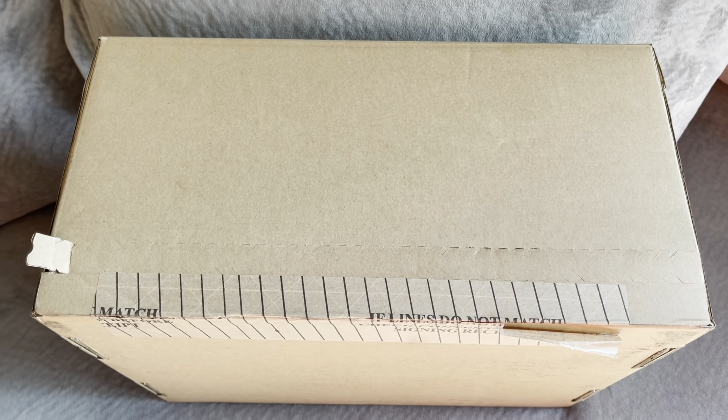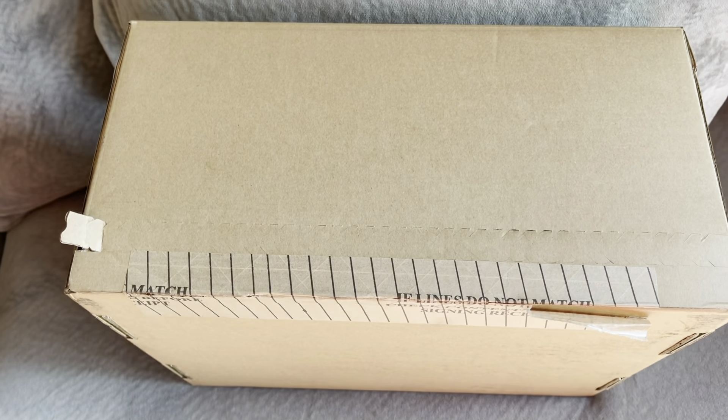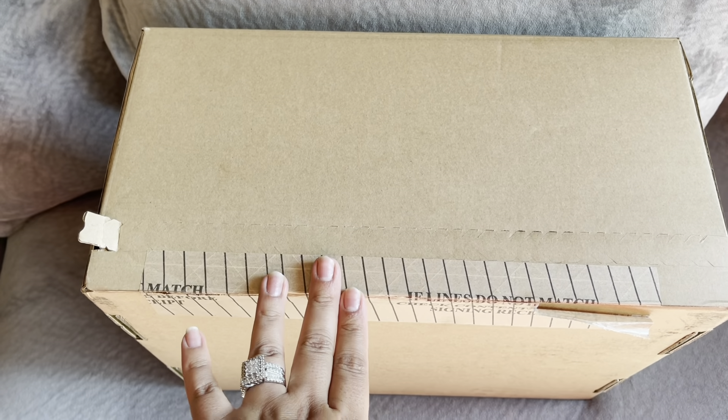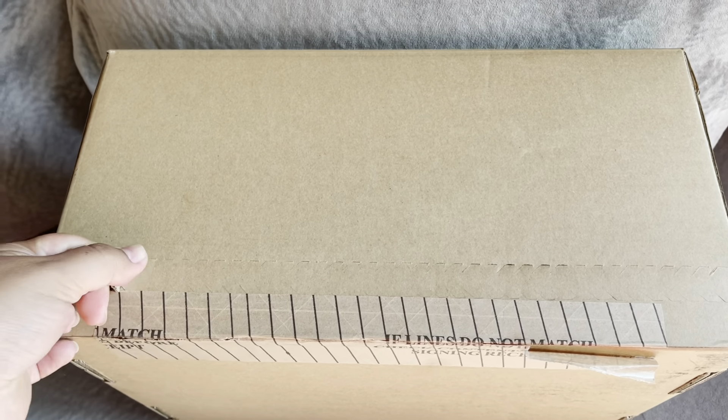Hi guys, so today we're going to be doing an unboxing. There's Bella. I think I told you guys last time that I was going to order the Gucci sandals. So it's here, it just came, I haven't even opened it, I'm super excited. So let's get right into it.